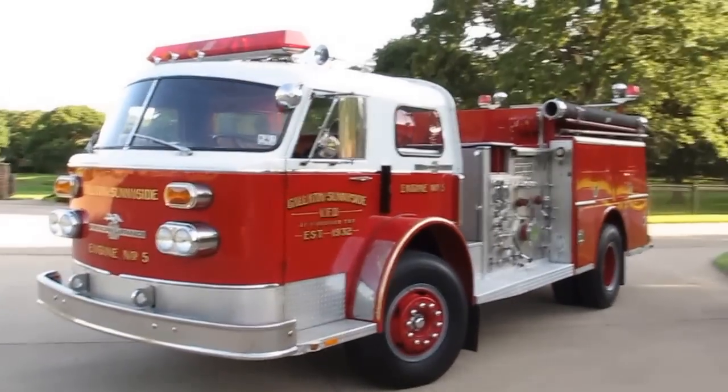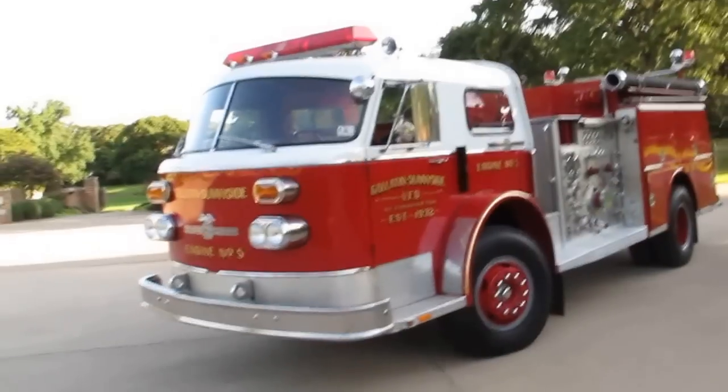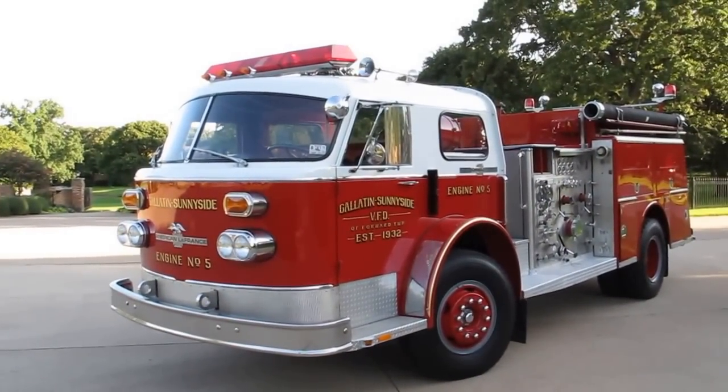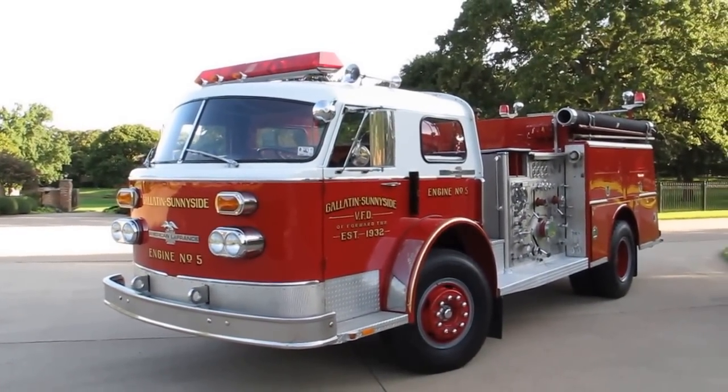We thank you for looking and we thank you for your time. If you're looking for a fire truck, please consider this one. Have a great day — this is Bronco Bob wishing you happy trails.